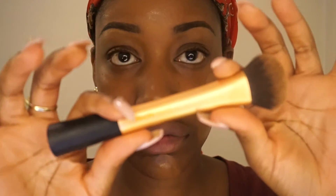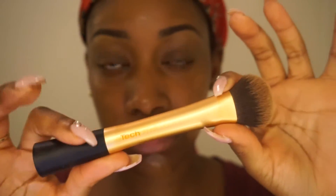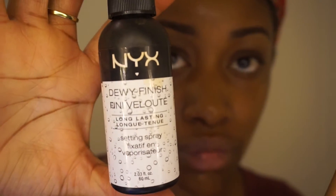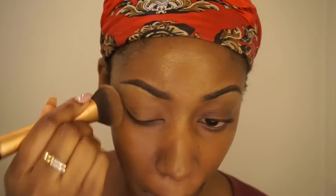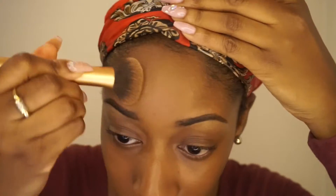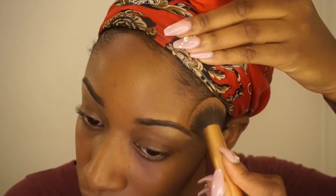Then I'm using my Neutrogena Nourishing Longwear Foundation, and this foundation is actually really good. I love Neutrogena skincare products but I kind of shied away from their makeup because I didn't feel like they had a lot of shade ranges for women of color — but this foundation is actually really impressive.